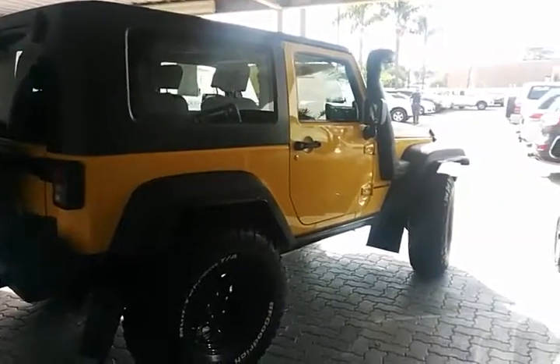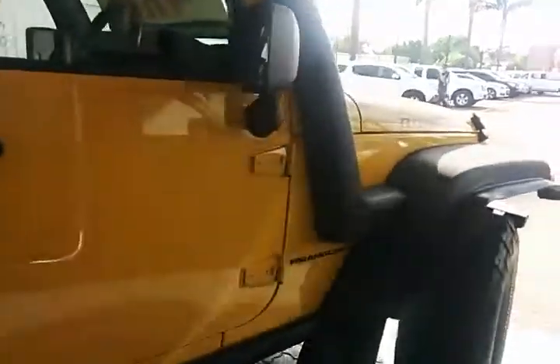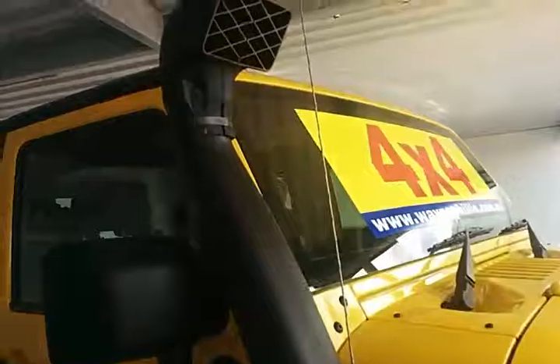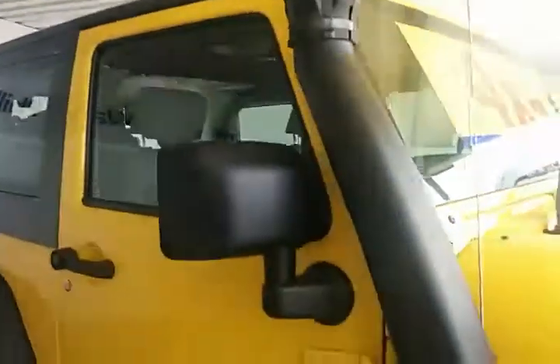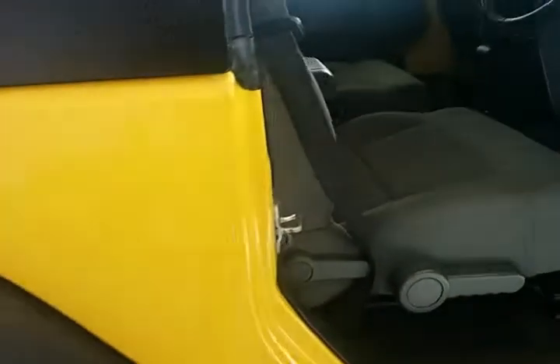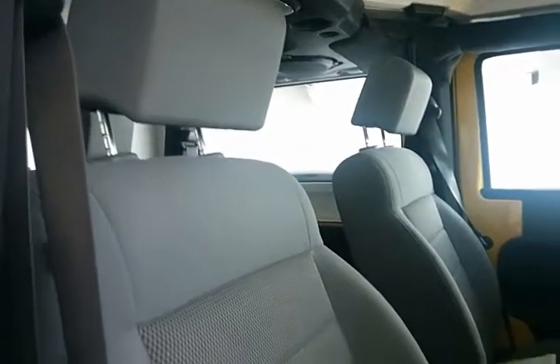You'll notice as well it's also fitted with a snorkel. Moving into the driver side of the vehicle — again, just immaculate interior. It's a vehicle that has been very well looked after.